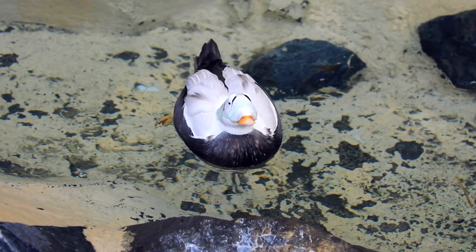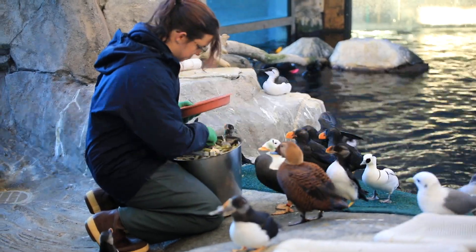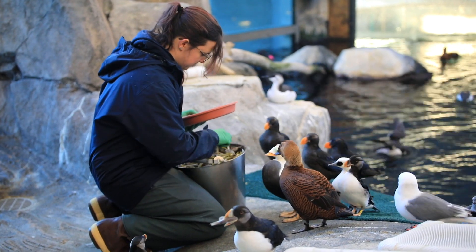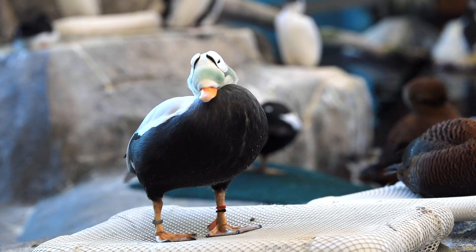Being a sea duck means that you spend most of your life out on the open ocean, or when they are breeding, they are going to be towards the fringes of salty marshes.